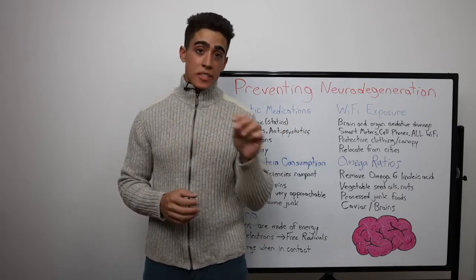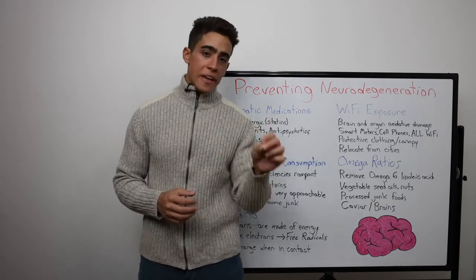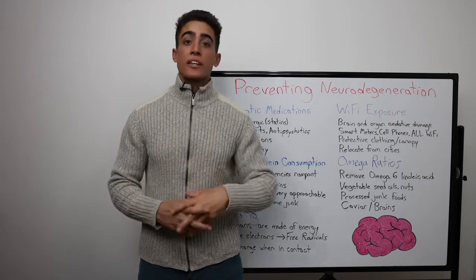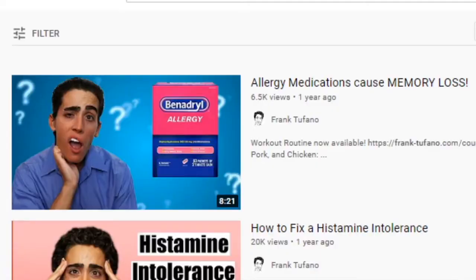But this isn't limited to statins. Many medications, as well as chemicals, pollutants, and additives in those medications contribute to cognitive decline. Another video I did was on allergy medications such as Benadryl, which most people think is harmless, causing memory loss.